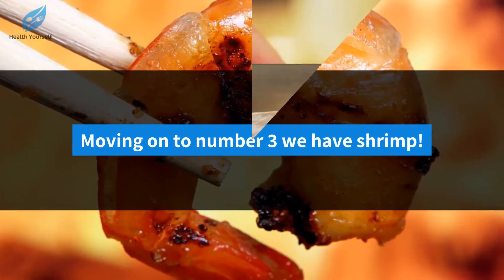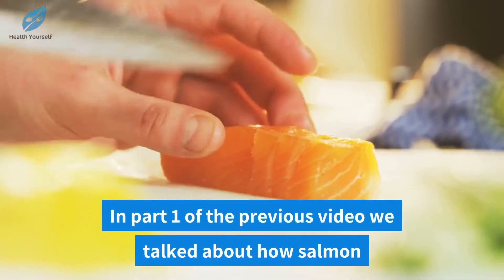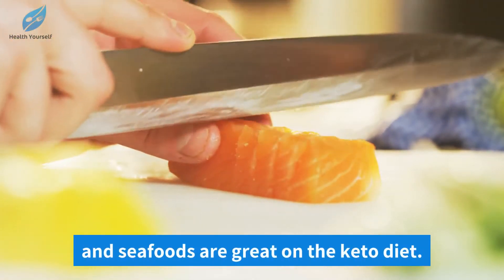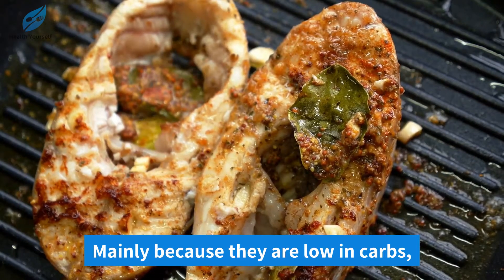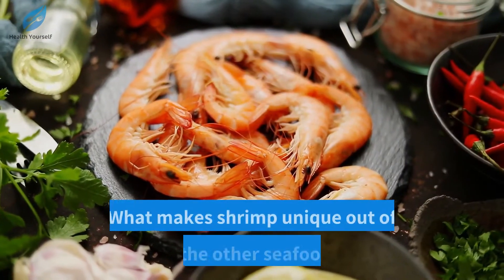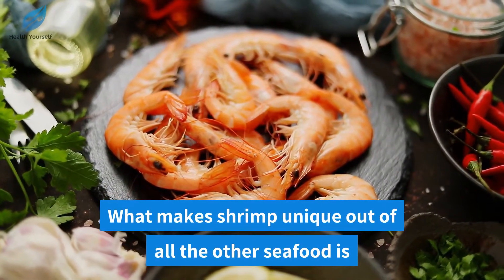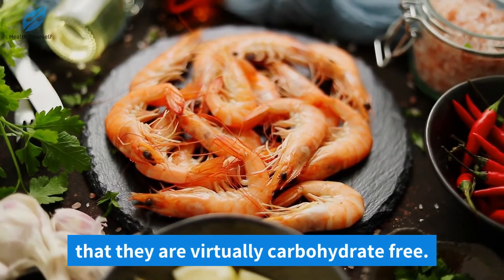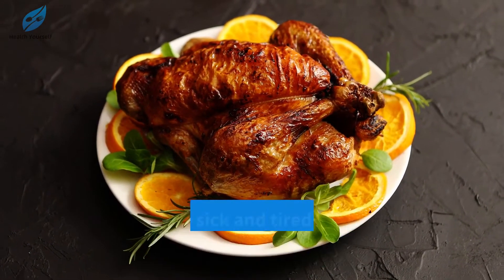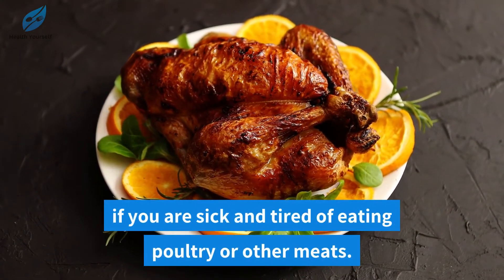Moving on to number three we have shrimp. In part one of the previous video we talked about how salmon and seafoods are great on the keto diet, mainly because they are low in carbs and high in healthy fats and protein. What makes shrimp unique out of all the other seafood is that they are virtually carbohydrate free. Plus you're getting your protein content as well, if you are sick and tired of eating poultry or other meats.